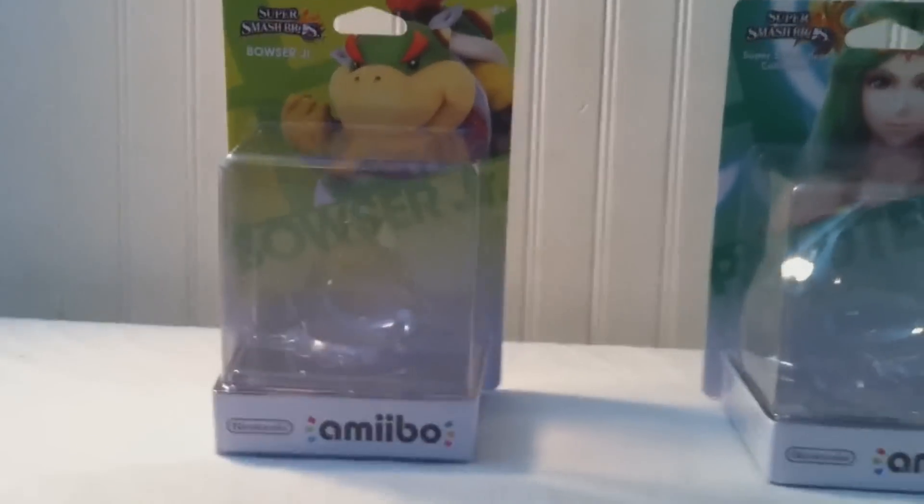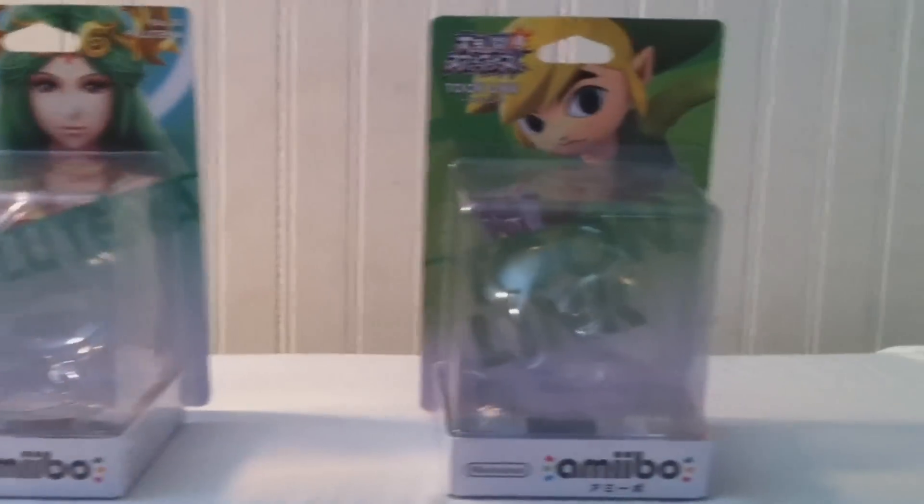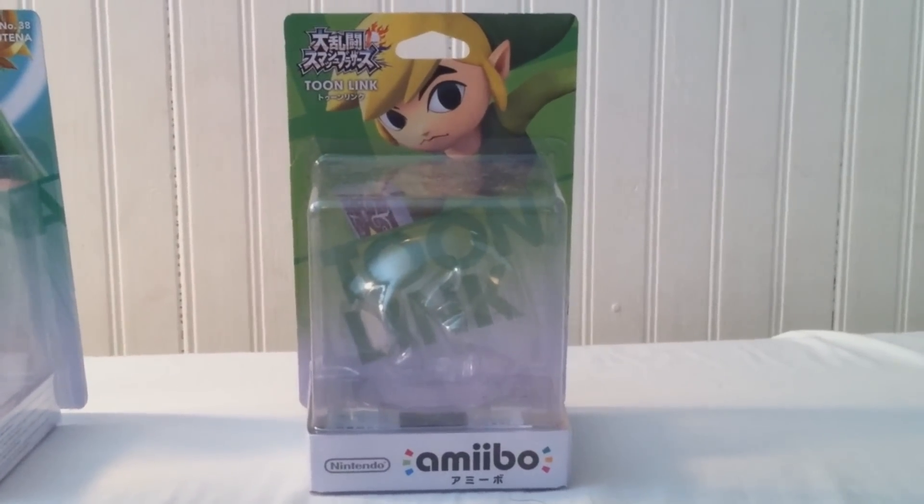I have brought to the table an American Bowser Jr., a European Palutena, and a Japanese Toon Link — all color coordinated green.